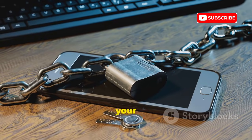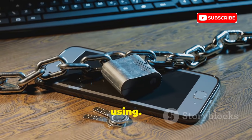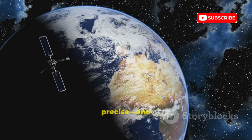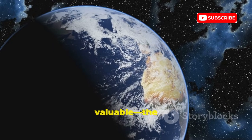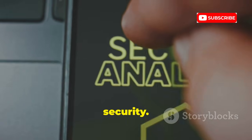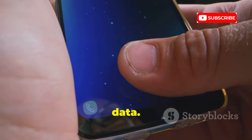GLONASS boosts accuracy but doesn't change the core privacy challenge. Focus on securing your phone, not worrying about which satellites it's using. The more systems your device can access, the more precise — and potentially more valuable — the data that could leak. It's all about endpoint security: protect your device, protect your data.